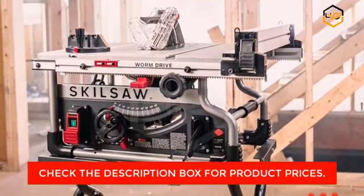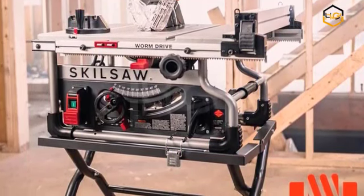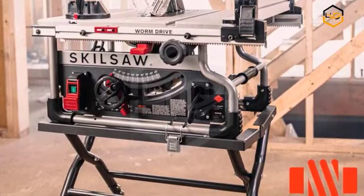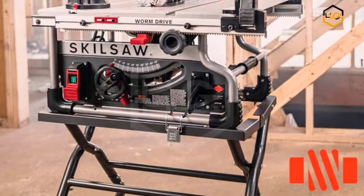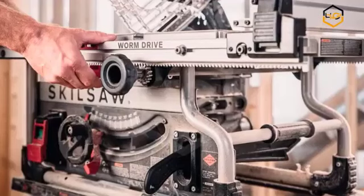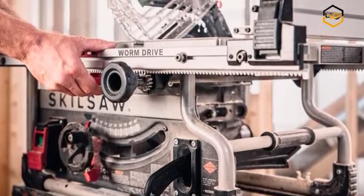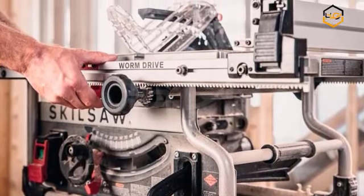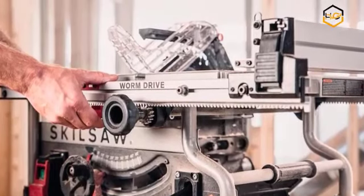Our patented dual field motor stays cooler, so it can work harder, longer. The Skill SPT90901 features a robust 15-amp worm drive motor delivering exceptional cutting power and torque. This motor is specifically designed to tackle even the toughest materials, allowing you to effortlessly cut through hardwoods, plywood, and other challenging materials. With its high-performance motor, this table saw is capable of handling a wide range of applications, from rip cuts to cross cuts and bevel cuts.